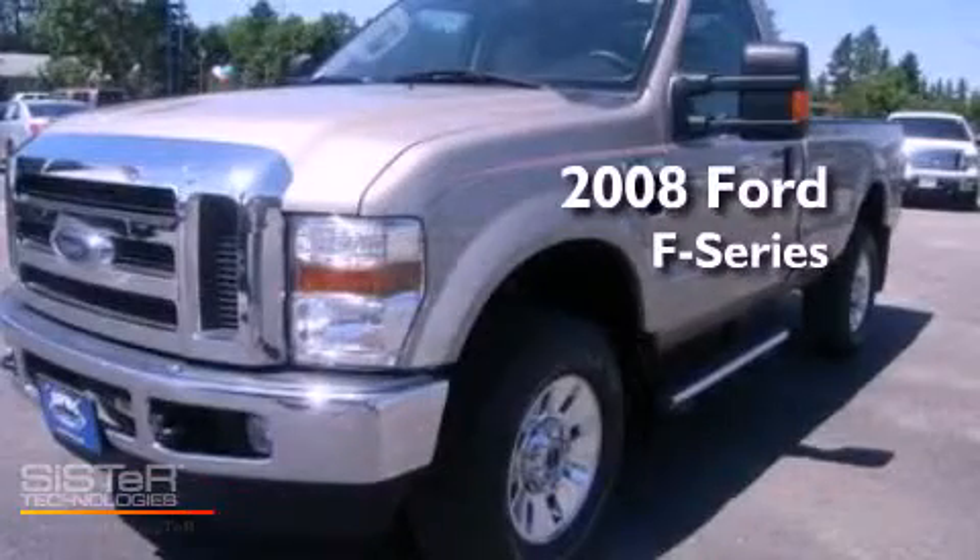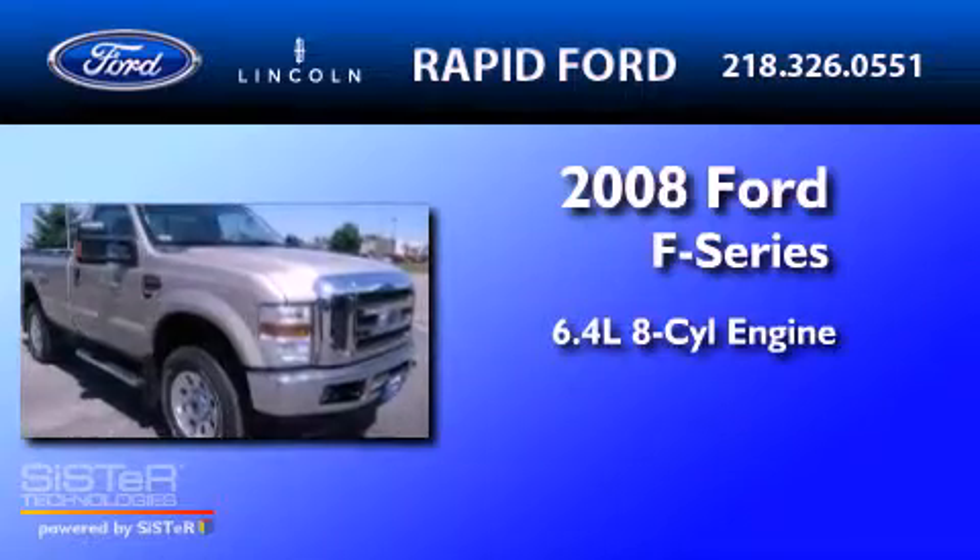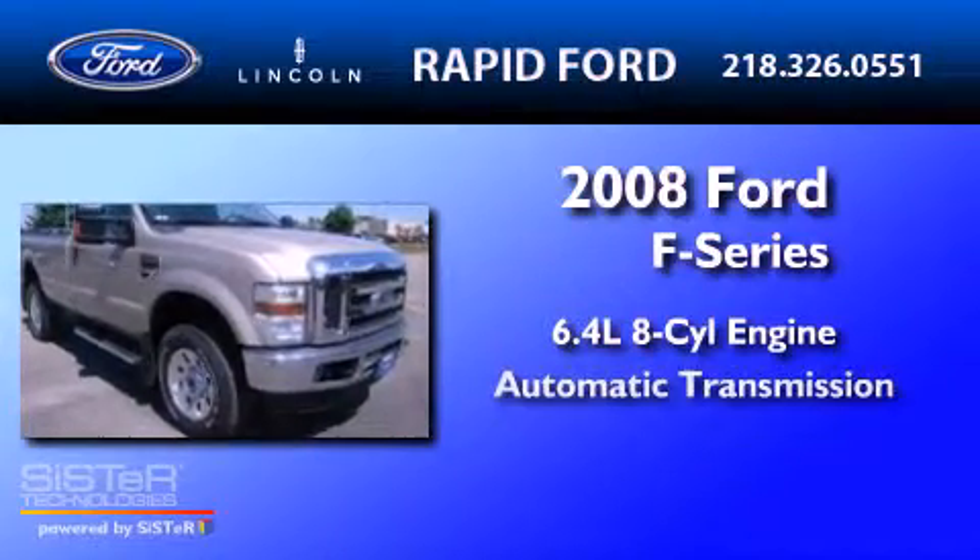This is a 2008 Ford F-350. It has a 6.4-liter, 8-cylinder engine and an automatic transmission.